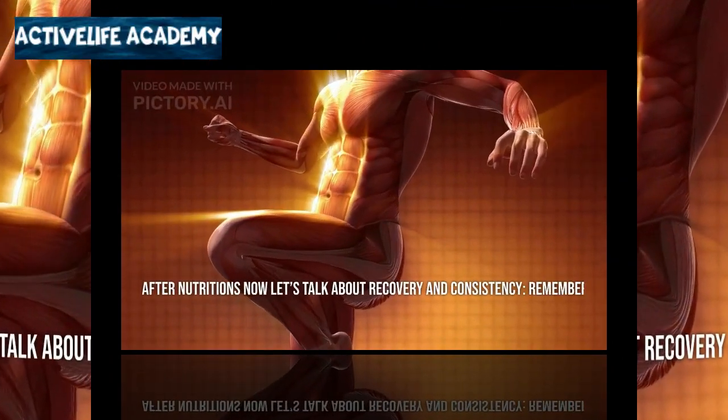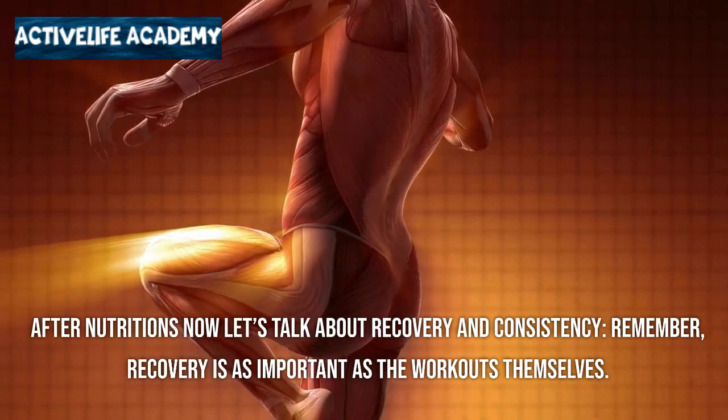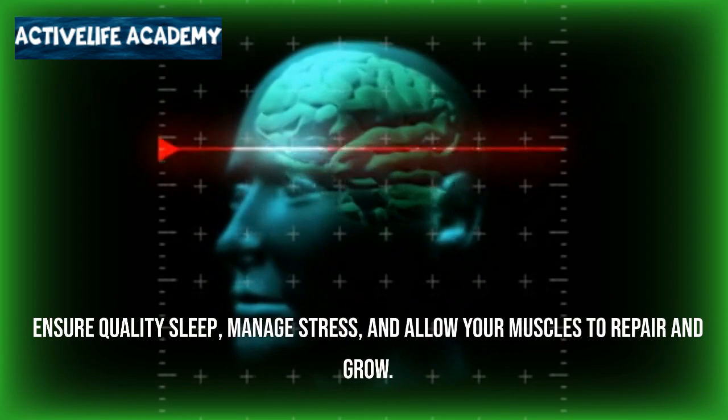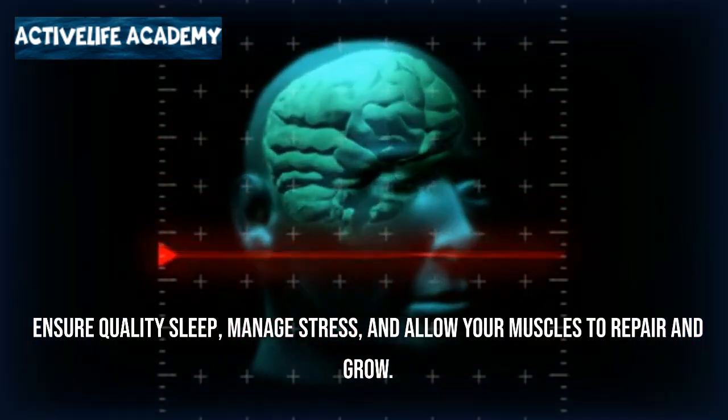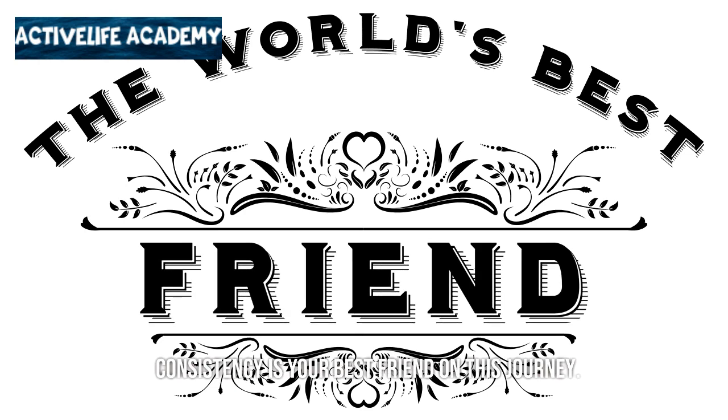Now let's talk about recovery and consistency. Remember, recovery is as important as the workouts themselves. Ensure quality sleep, manage stress, and allow your muscles to repair and grow. Consistency is your best friend on this journey.